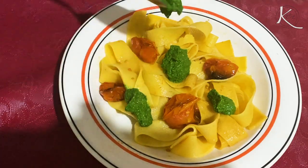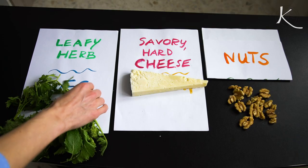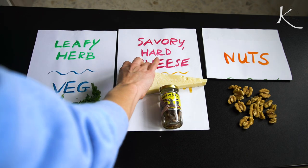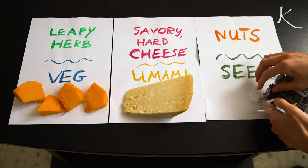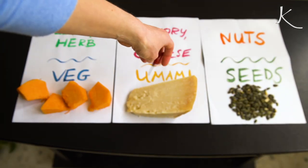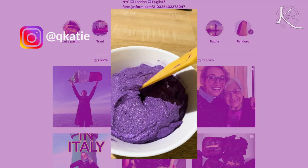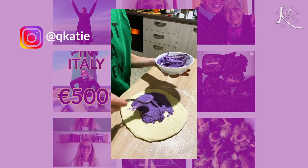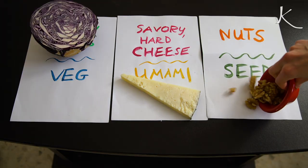You might recognize this one from the video where I explored Trani. It is cime di rapa, a popular vegetable that's kind of in the broccoli rabe family — anchovies and almonds. Or how about the pumpkin pesto that was the highlight of our pizza night a few weeks back? That was pumpkin, parmigiano reggiano, and pumpkin seeds, and for a little kick we added some chili pepper too. Your pumpkin pesto is so good — very proud of that. And I can't forget about the purple pesto that you all were loving on my Instagram story. I made that with red cabbage, pecorino cheese, and walnuts.